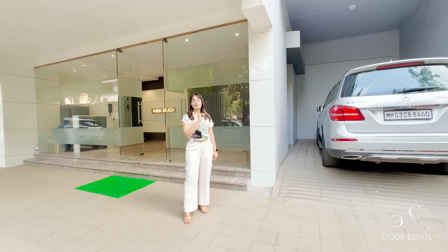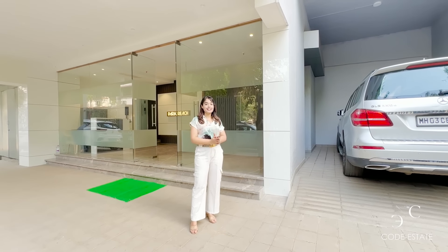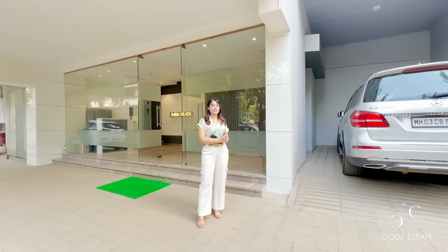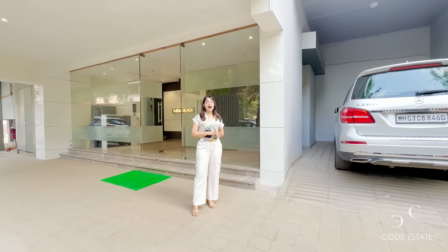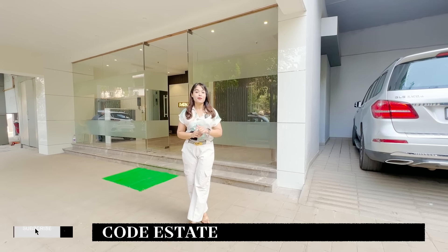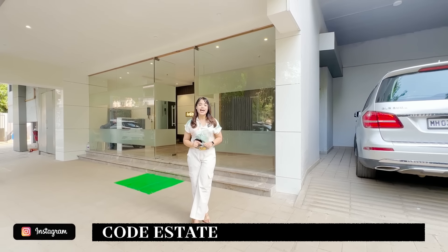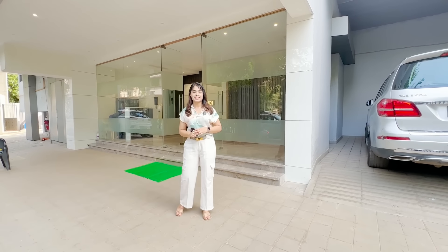Today's building is a very beautiful 3BHK house. We will tell you about the speciality of this house in the video. Please watch the video until the end. We are doing a lot of great videos. If you haven't subscribed to our YouTube channel, you can also follow us on Facebook and on Instagram — it is Code Underscore Estate.